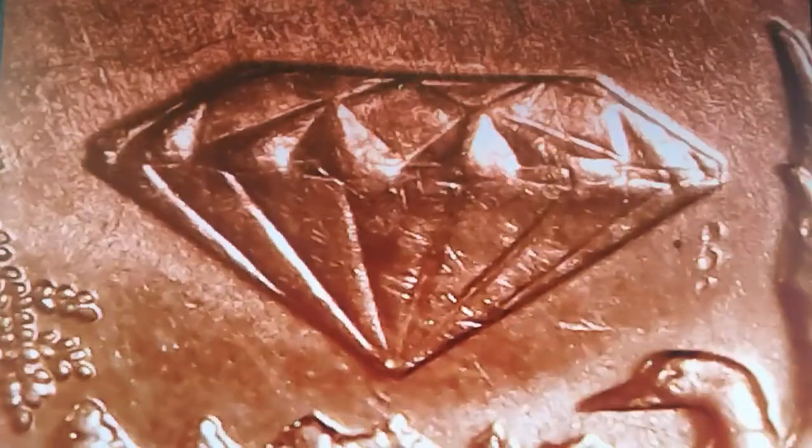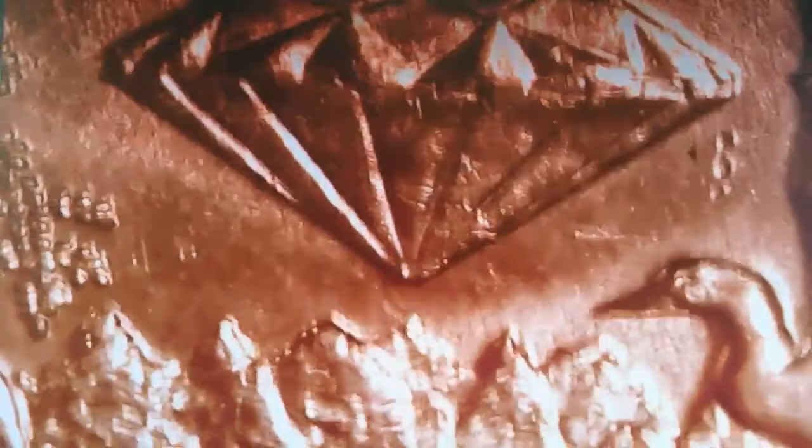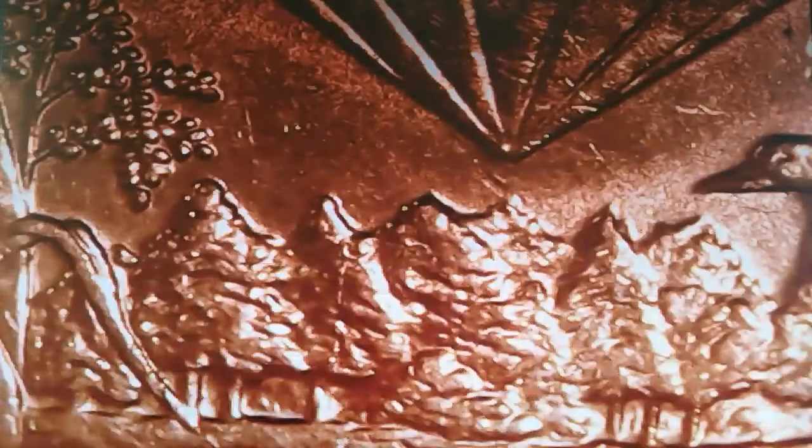Moving to the center of the design, we come across this wonderful natural nature scene, which reflects the state's nickname: the Natural State. There you've got some water and some trees — Arkansas is host to more than 600,000 acres of natural lakes, clear streams, and rivers.